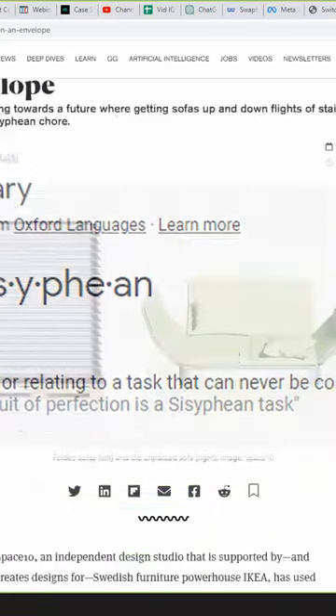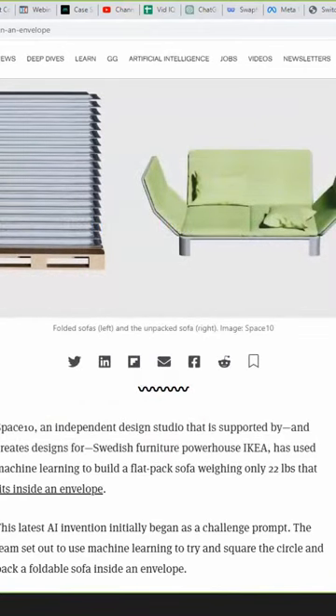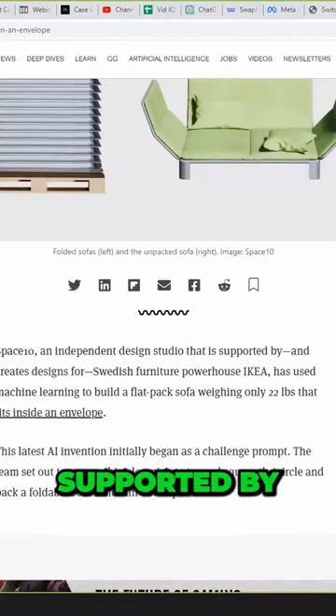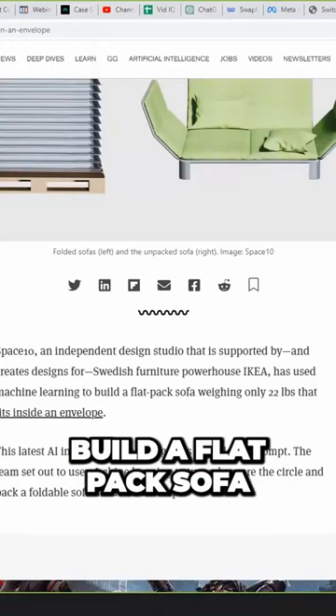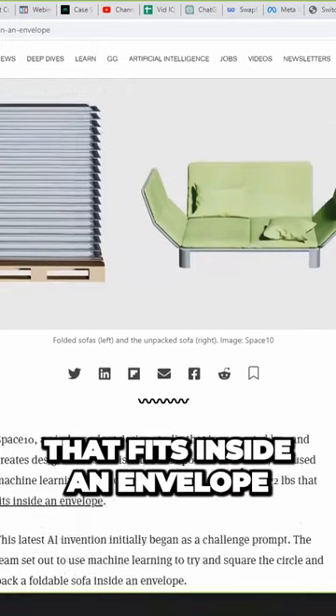Create a folding sofa — let's take a look at this. Look at this thing right here. What is that? Space 10, an independent design studio supported by and creates designs for Ikea, has used machine learning to build a flat-pack sofa weighing only 22 pounds that fits inside an envelope.